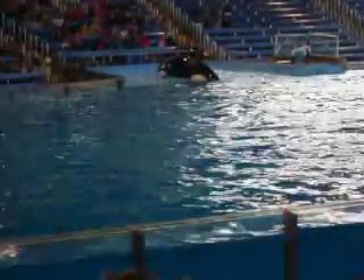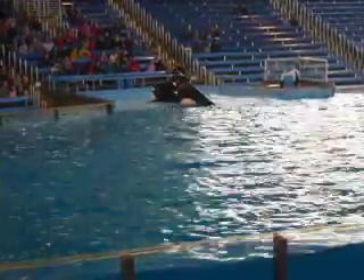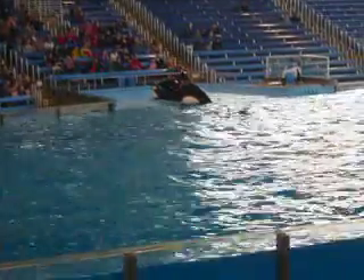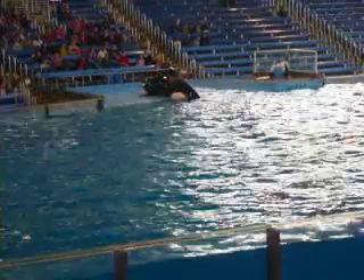Shamu uses his sharp teeth to grasp his food. Everyone, take a look at Shamu's teeth. Shamu doesn't chew his food — instead, he uses his very sharp teeth to grasp his food and swallow it whole or in very large pieces.